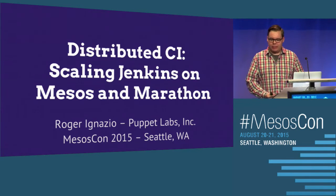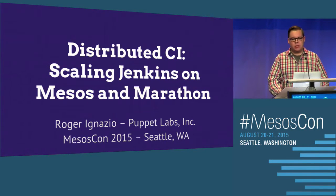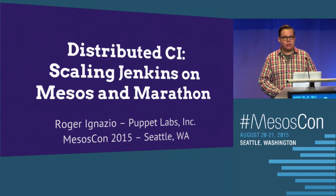I'm Roger Gnazio. I'm from Puppet Labs. Today we're going to be talking about scaling Jenkins horizontally, statelessly, on top of Mesos and Marathon.